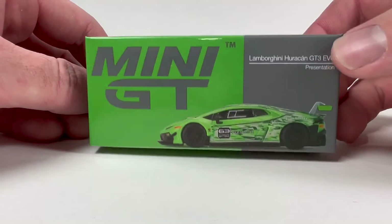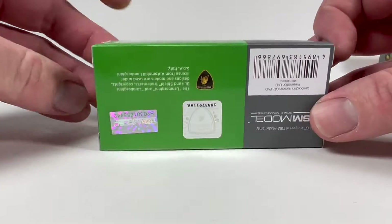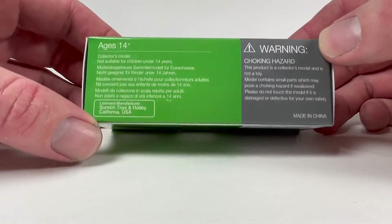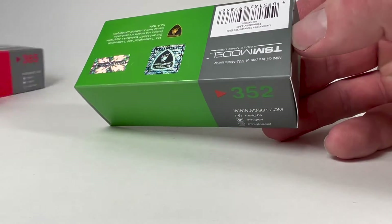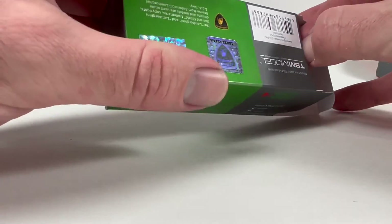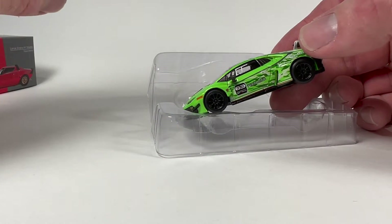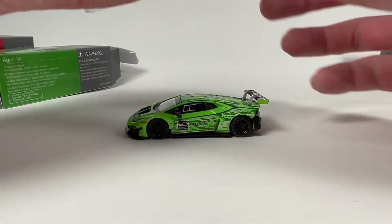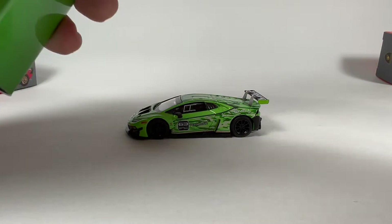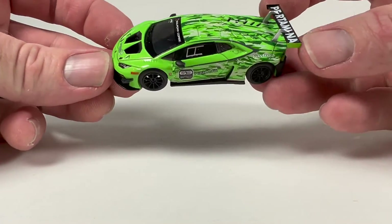Alright, next let's get into some Lambos. We got the Lamborghini Huracan GT3 Evo — with the licensing details on the back, 14 or older. Let's open it up. This is wild looking actually — it looks a lot different than I thought it was going to look based on the picture. I thought it was going to be more metallic and it isn't — it's kind of a brighter green.